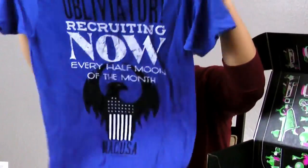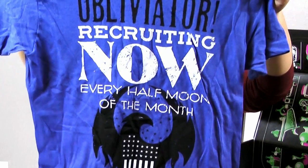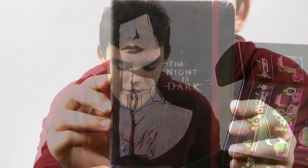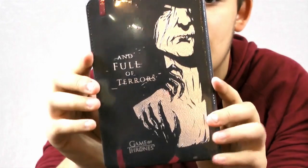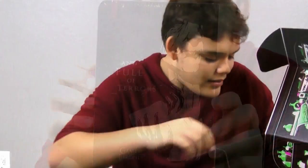Next item is a t-shirt from Fantastic Beasts and Where to Find Them. Next item — the night is dark and full of terrors — it's a Game of Thrones book.